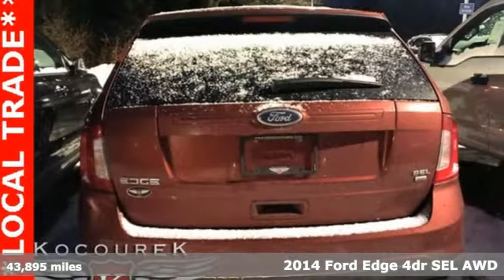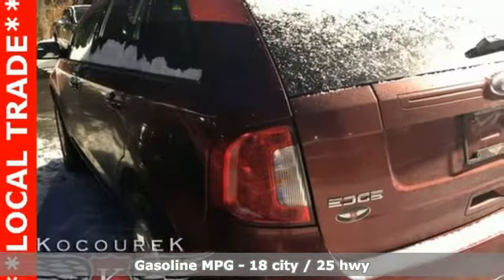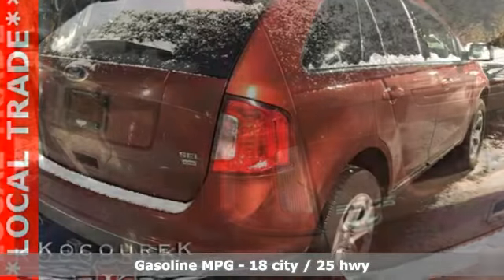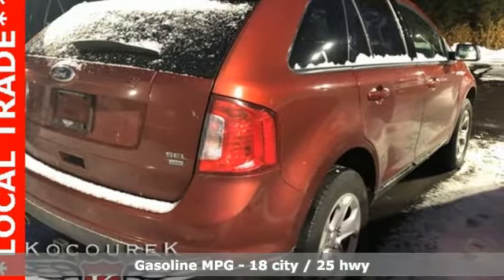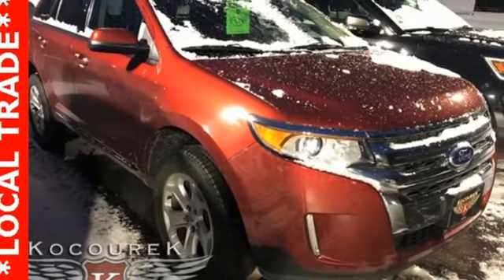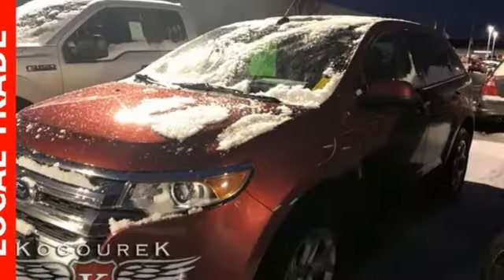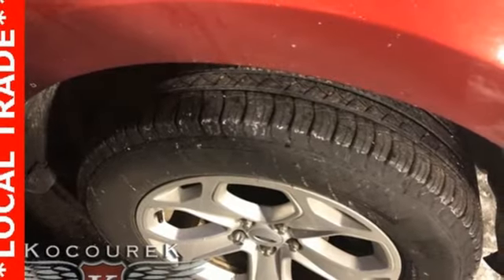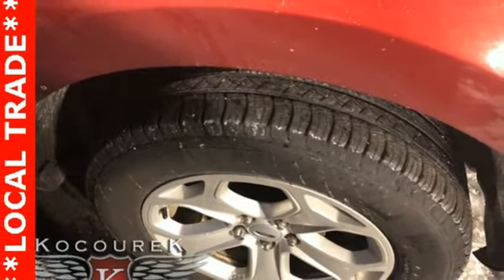Features include external memory control, power heated mirrors, dual zone climate control, rear parking sensors, wireless phone connectivity, manual tilting steering column, V6 engine, aluminum wheels, gas pressurized shocks and automatic transmission. Ford is America's best selling vehicle brand.